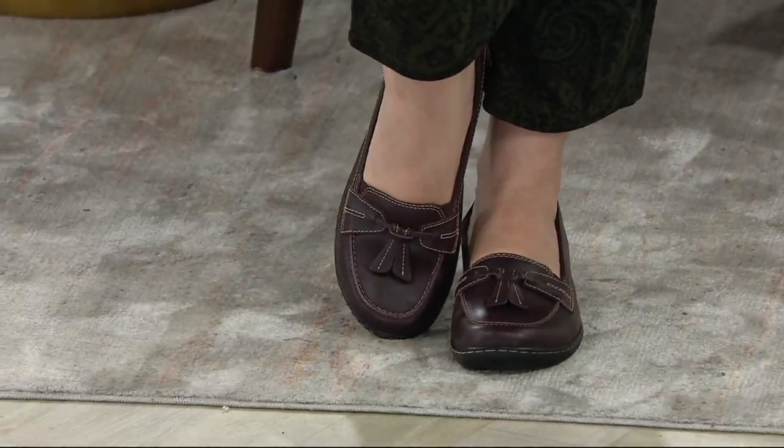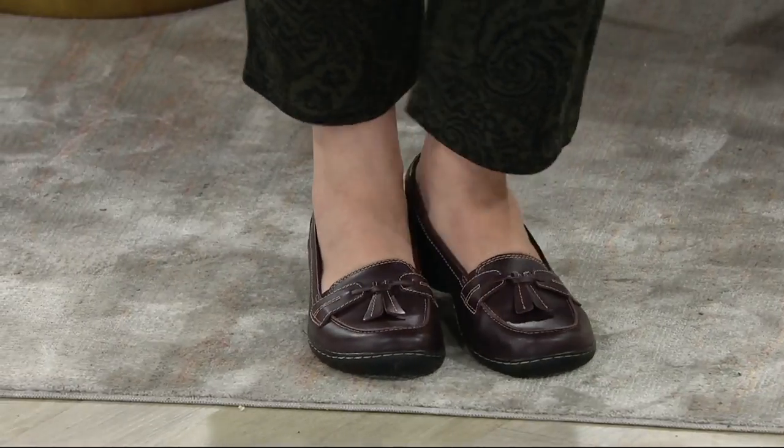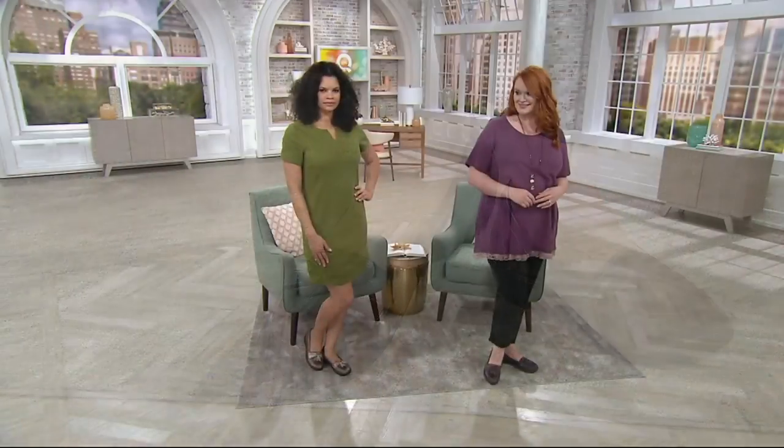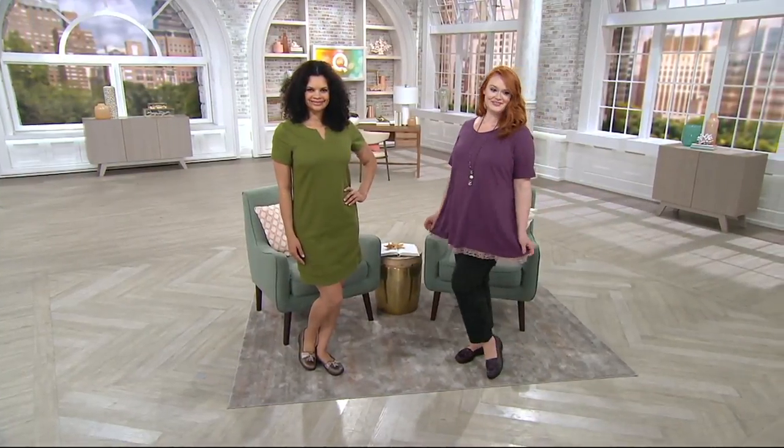That feel good on your feet — that shouldn't be a spoil, that should just be a given. We deserve that. So we're going to talk about shoes that feel good on your feet and look good as well, from Clarks.